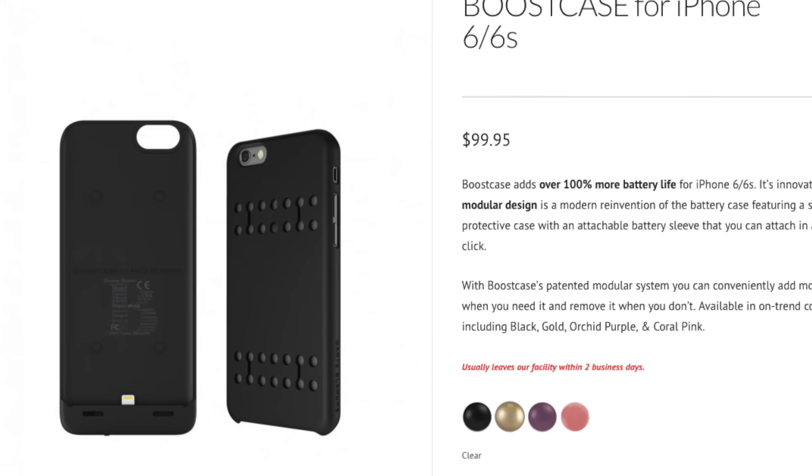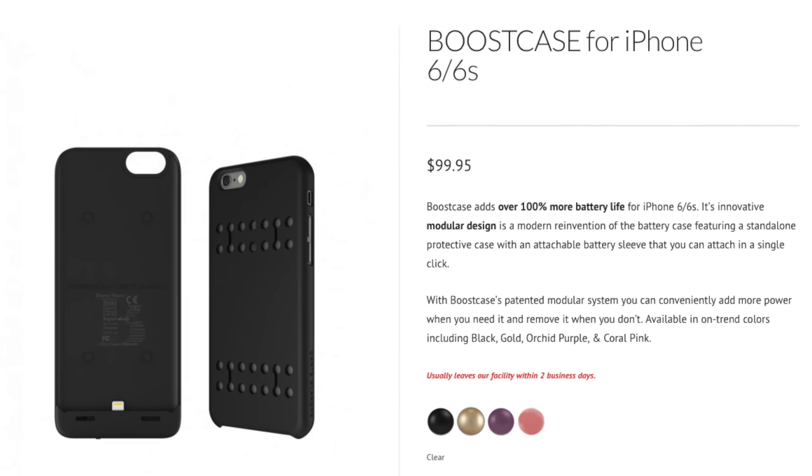The brand is Boostcase. I hadn't heard of it before, but the people at the store said it was the same as Mophie, so we thought, why not try it? Actually, it's Carte Blanche — that's the company — and Boostcase is the model of the case.